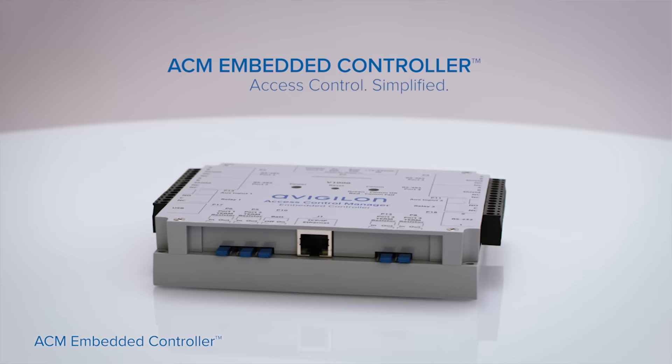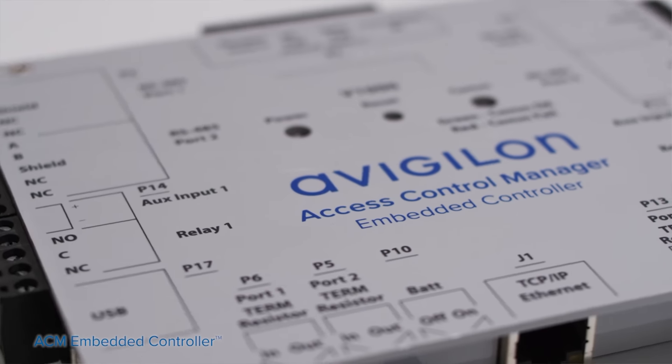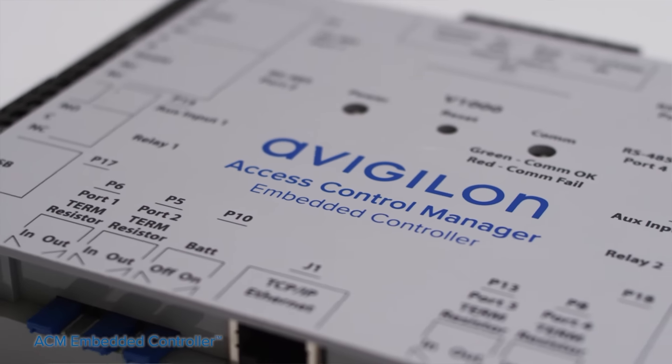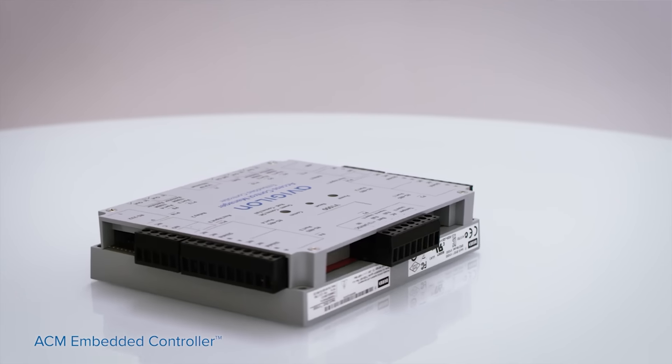Hi, my name is Jim Judson, Product Marketing Manager for Access Control Solutions here at Avigilon. I'm here to discuss the ACM Embedded Controller. The ACM Embedded Controller is really perfect for small to medium sized businesses such as retail facilities, imaging companies, and small healthcare like dental offices — anything that does not require an IT department.